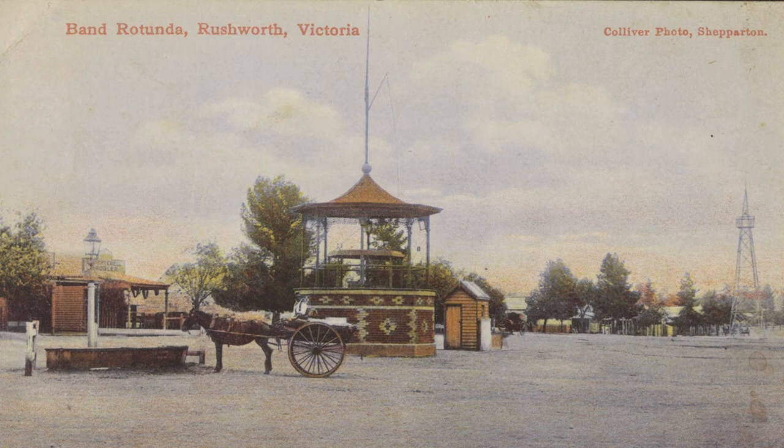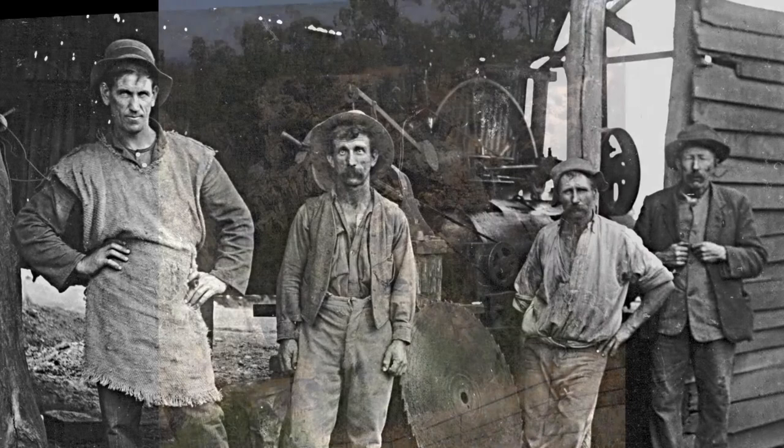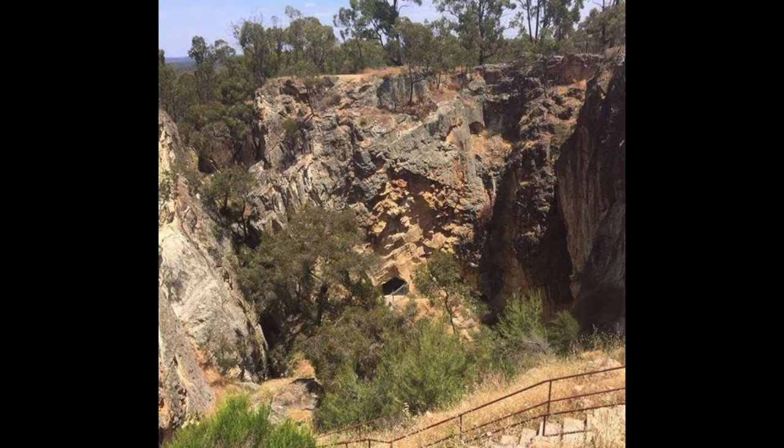The nearby township of Roux was estimated to have produced about 40,000 ounces of gold. At Roux, the diggers concentrated on the many shallow workings scattered throughout the forest. On Balaclava Hill there is a deep shaft of 122 meters known as the Balaclava Mine.